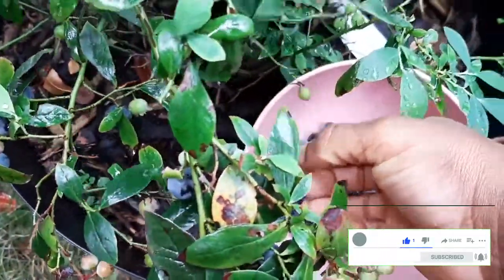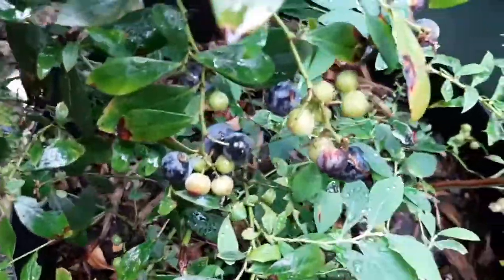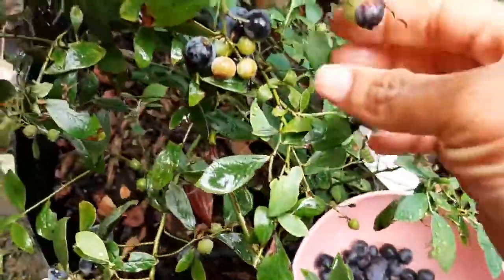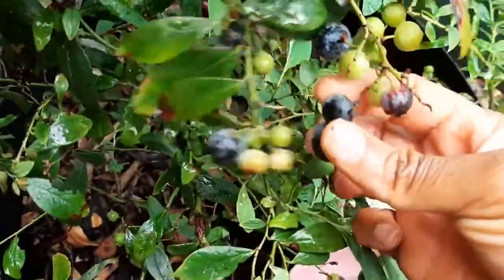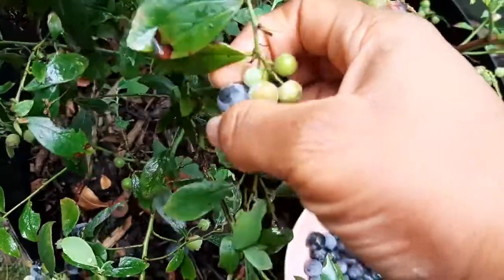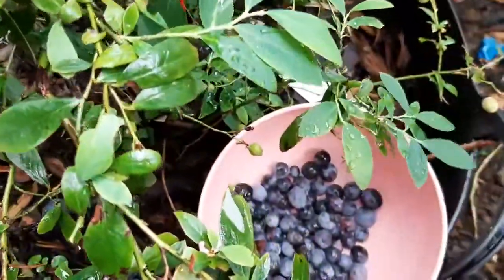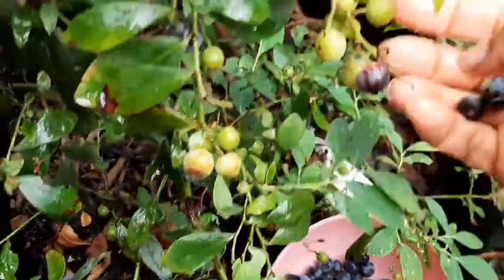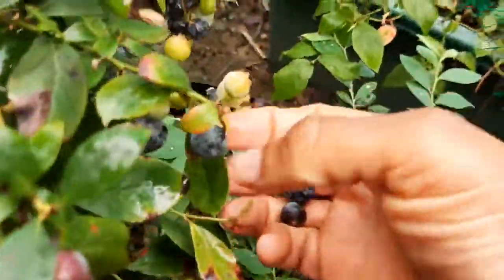We are now in September — today is the 9th of September — and there's so much blueberries still to be had. That's the joy of having autumn bearing and summer bearing blueberries in your garden, so when the summer season is finished there's still a lot of berries to be had.